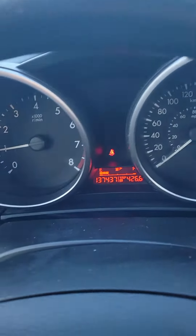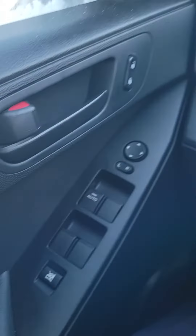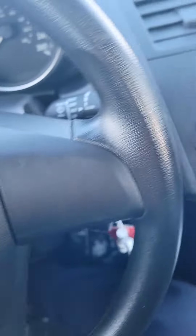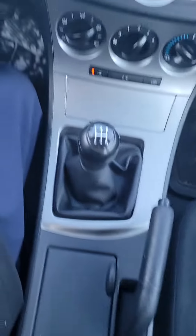We're going to jump inside and take a quick look. So 137,000 kilometers. As you can see it has power windows, CD, and it is a manual transmission.